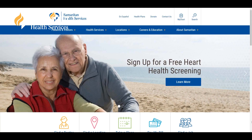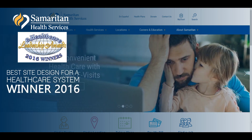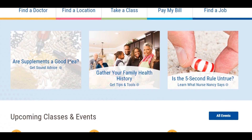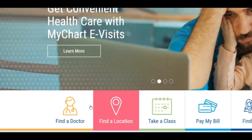Recently, Samaritan Health Web Properties won Best Site Design for eHealthcare's Leadership Award. Samaritan Health Web Properties are a great testament for how robust of a platform Sitecore can be for clients — tying in multiple analytical data points, tying in robust functionalities such as find a location and find a doctor. We can now empower businesses to use real-time data to personalize experiences on the website for each individual user.